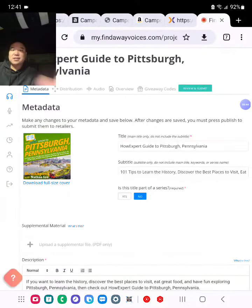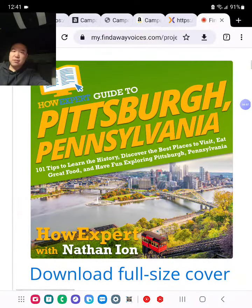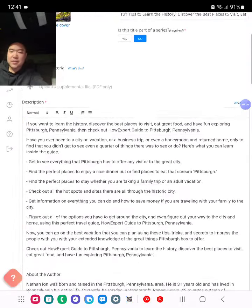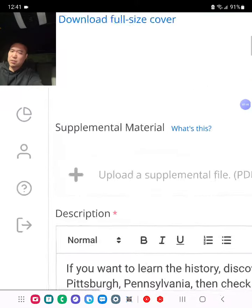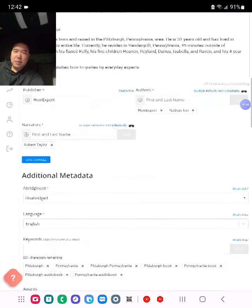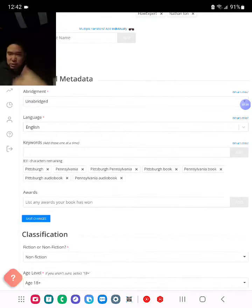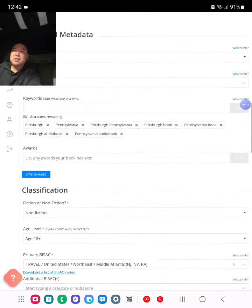With Findaway Voices, I'm going to show you the details from start to finish. First, I uploaded the cover, which looks fantastic — shout out to our designer. It's a city travel guide sharing 101 tips to learn the history, discover the best places to visit, eat great food, and have fun exploring Pittsburgh, Pennsylvania. Title and subtitle are filled out. Anything with an asterisk I recommend filling out; if it doesn't have one, you don't have to fill it out to submit. I put a basic description, an about-the-author section, publisher brand name, author name, narrator name, unabridged for the full version, language English, and keywords — about 5 to 10 basic keywords.